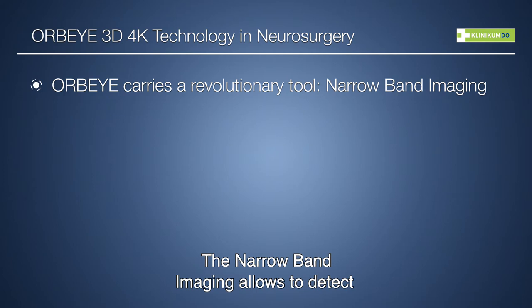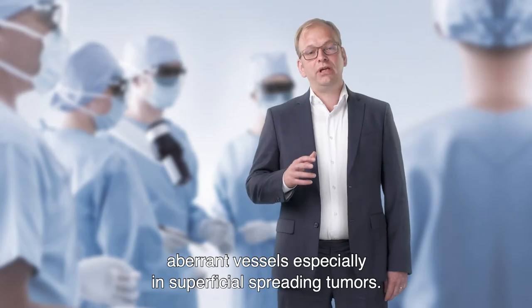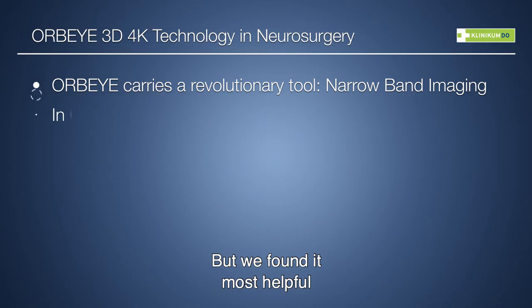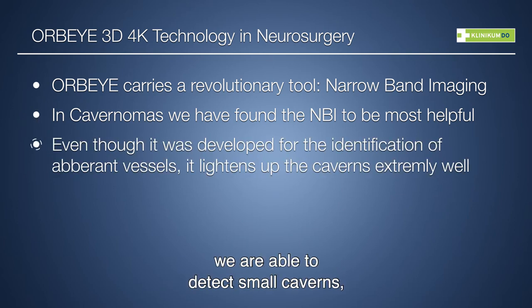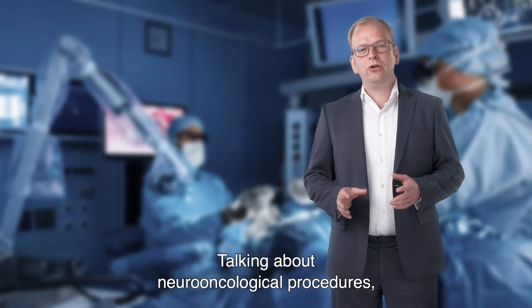The narrowband imaging allows detection of apparent vessels, especially in superficial spreading tumors. We found it most helpful in resecting cavernomas, because we were able to detect small caverns in the resection cavity of a cavernoma.